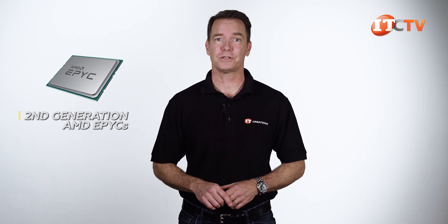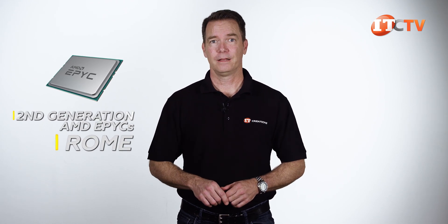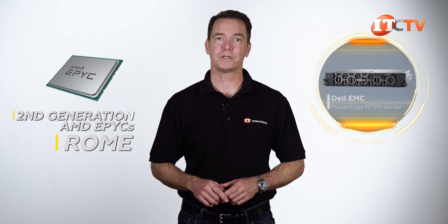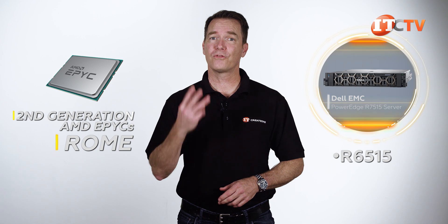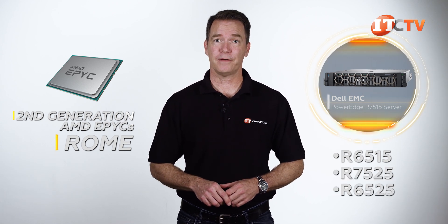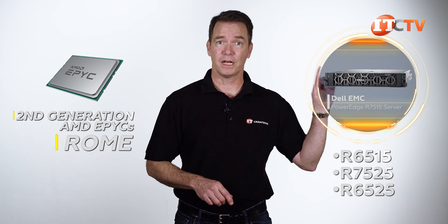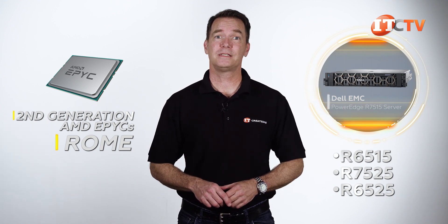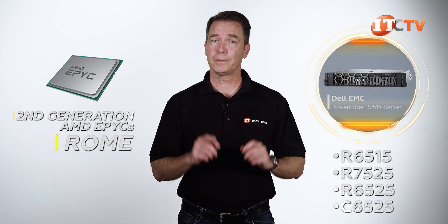What I didn't mention in that R6525 video is that there are five new Dell systems specifically designed to take advantage of the new features on the second generation AMD EPYC processors, code name Rome. There's the R7515 we're reviewing today, plus another single socket 1U version the R6515, and three two-socket versions: the R7525, the R6525 we already reviewed, and a dual socket cloud server, the C6525, that hopefully we'll be reviewing in a few weeks.